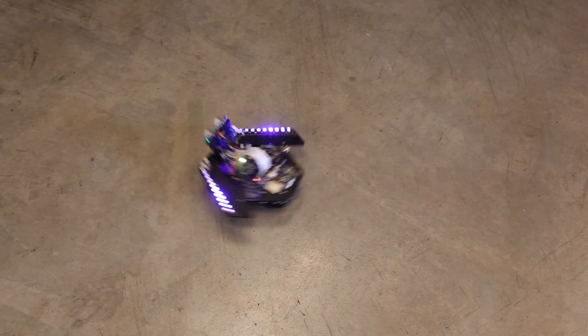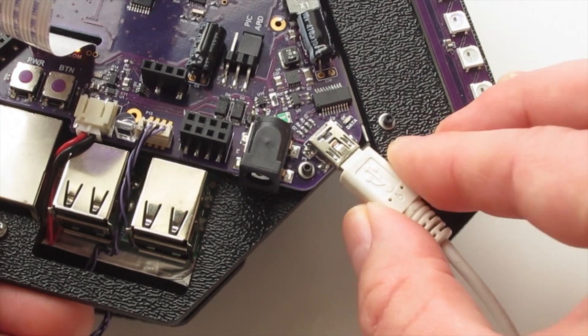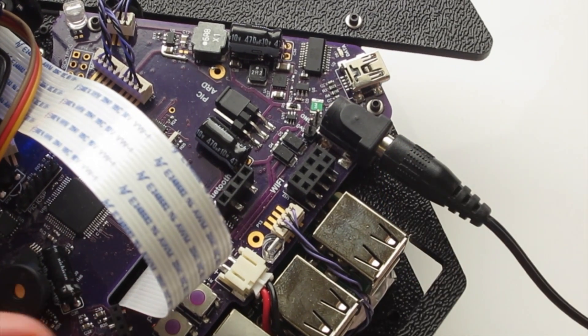The robot is powered by a single cell battery with a run time of 1 to 4 hours. Automatic charging is built right in. The robot can be powered or charged from a USB cable connected to your computer or an optional external wall power supply.